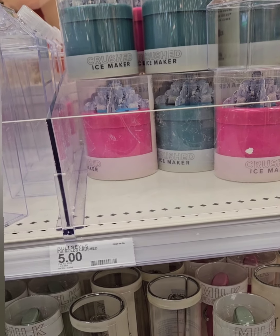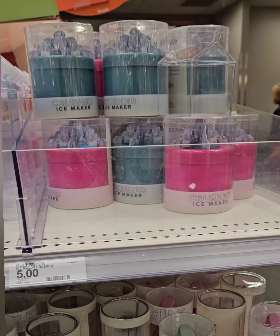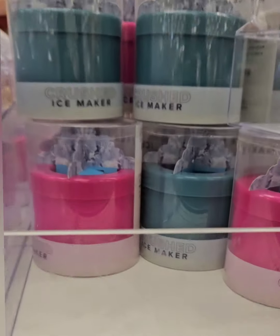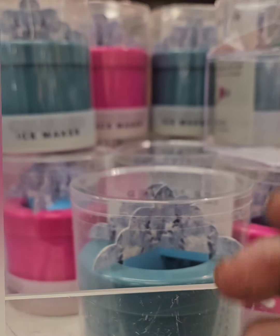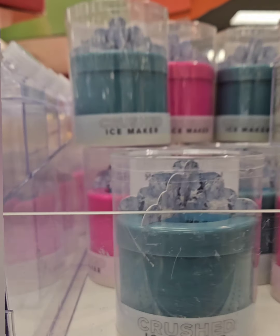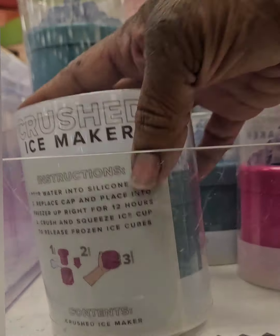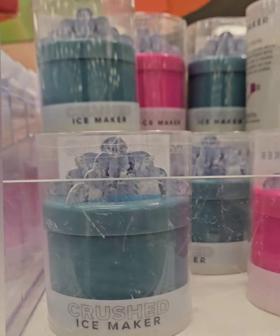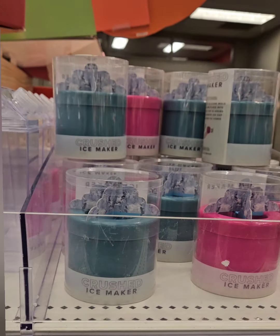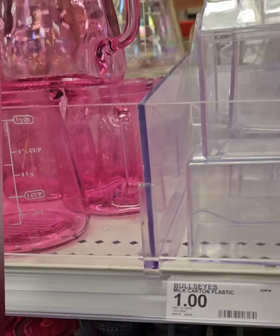They also have the famous TikTok crush ice maker for five dollars. It only makes about half a glass of ice, takes around eight to nine hours to freeze, but it's a cool gift idea. You fill it with ice, freeze it, squeeze to break the ice, and pour into your cup. It comes in pink and turquoise.